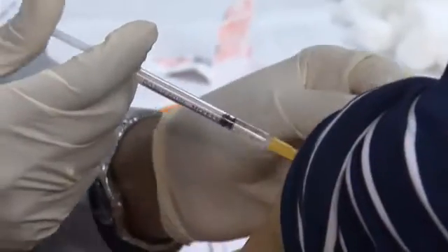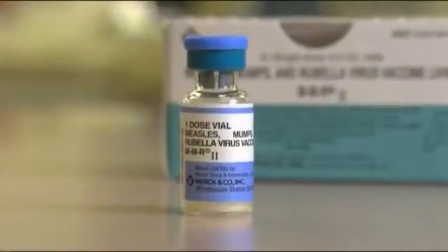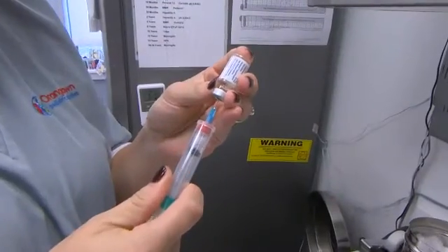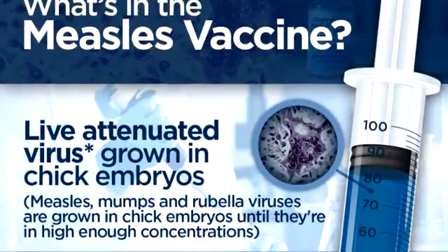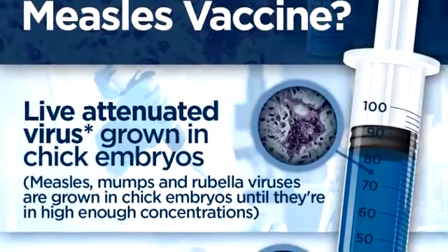Vaccines are very controversial right now, and what I want to do with my story is to look at what goes into a vaccine and how it's made. What I found is that, like the flu shot, the MMR vaccine is made using chick embryos. Scientists use what's called attenuated virus — that basically means that the viruses in the shot can't replicate.